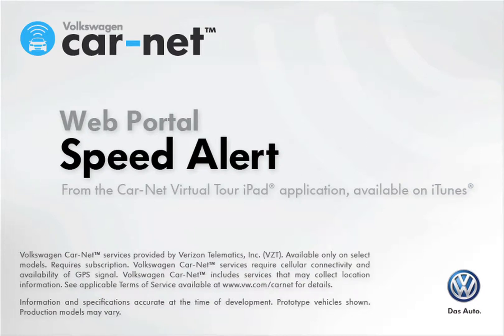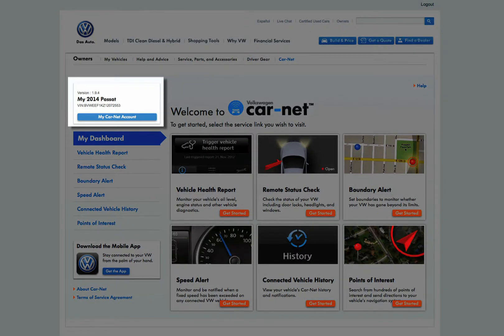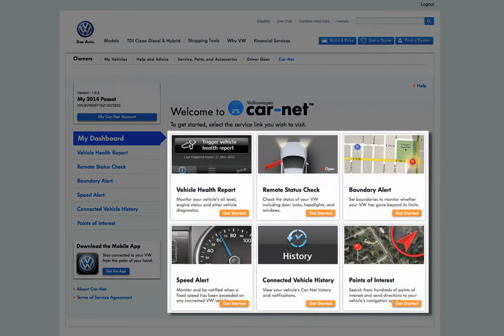The Volkswagen Carnet web portal gives you 24-7 access to your vehicle from any internet-enabled computer or tablet at www.vw.com. The home page shows your vehicle information at the top left. The center of the page contains six large icons representing the site's primary functions.